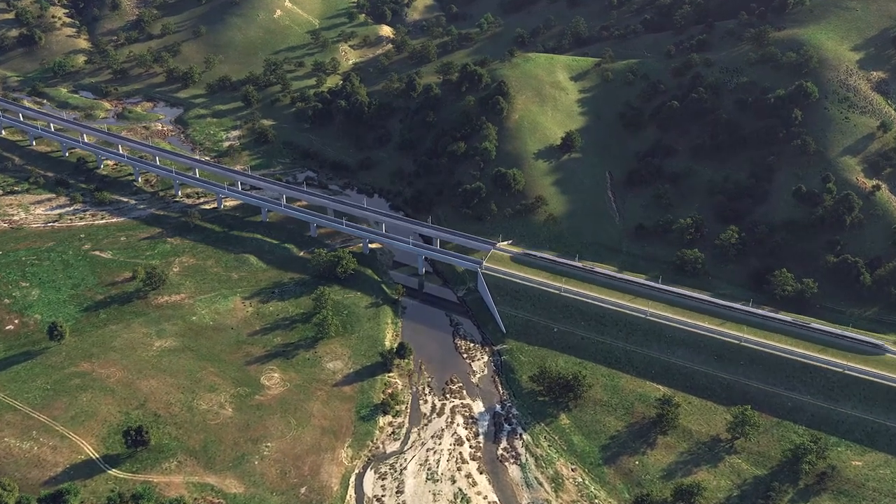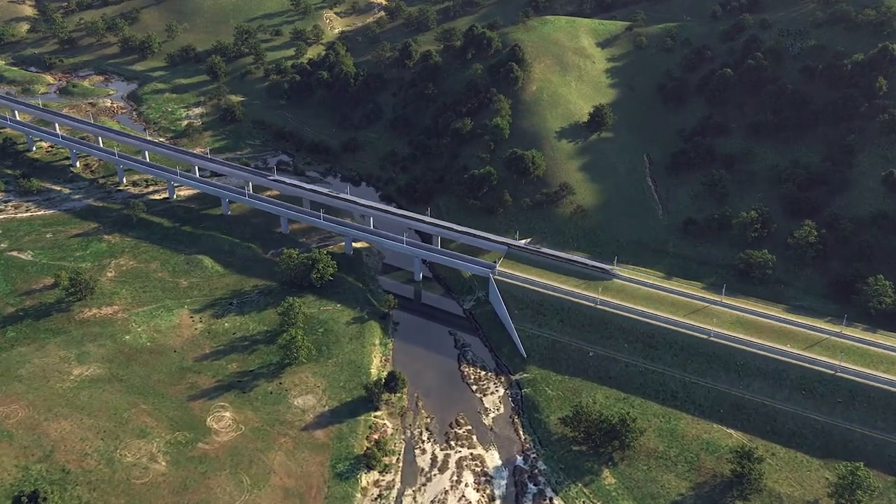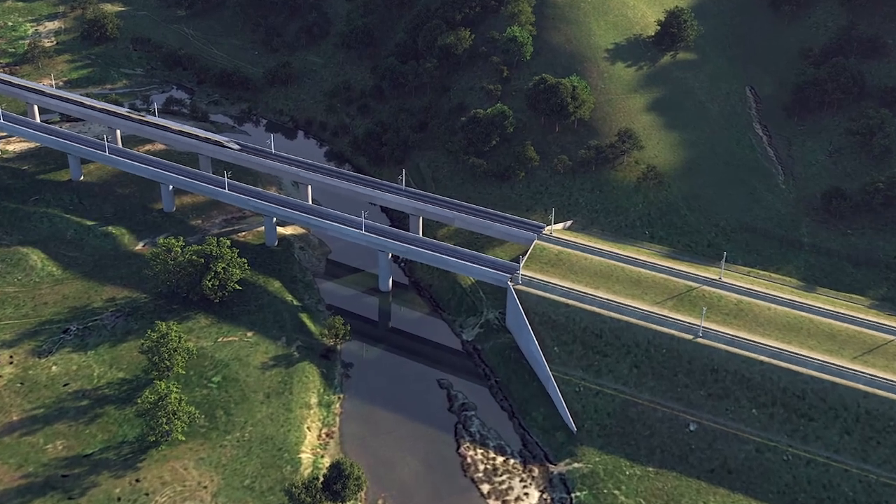As we zoom in to the guideway where it crosses Pacheco Creek, you'll note the train comes into view and passes under the OCS.